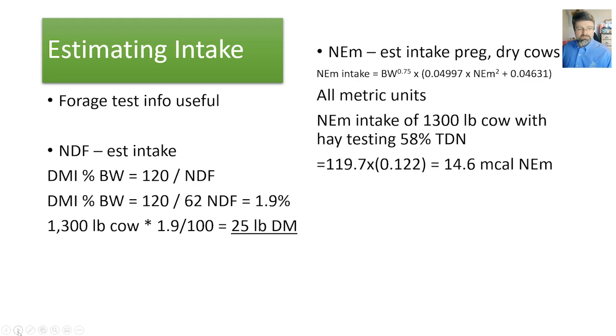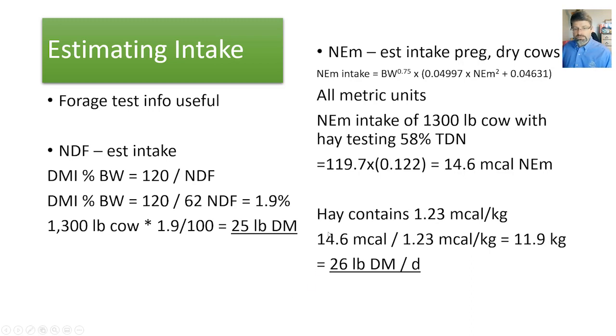That doesn't mean much until we convert it back into pounds per day. In this example, the hay contains 1.23 Mcal per kilogram. Dividing 14.6 Mcal by 1.23 Mcal per kilogram gives 11.9 kilograms, or about 26 pounds per day — very close to the NDF-based estimate. Keep in mind that the net energy prediction equation is for cows that are pregnant and dry. NASEM does say that for lactating cows, an increase based on milk production level would be needed.